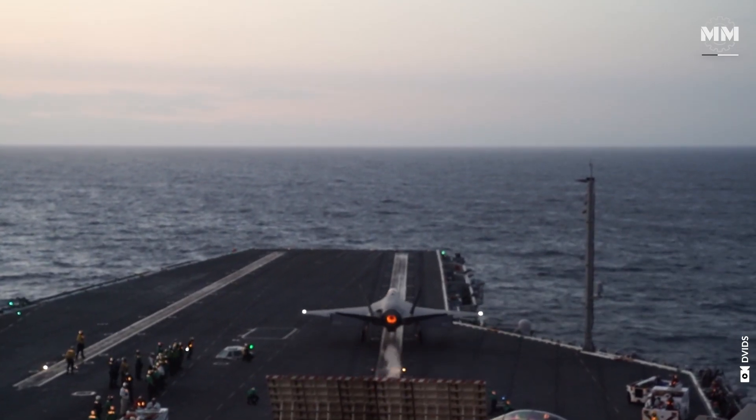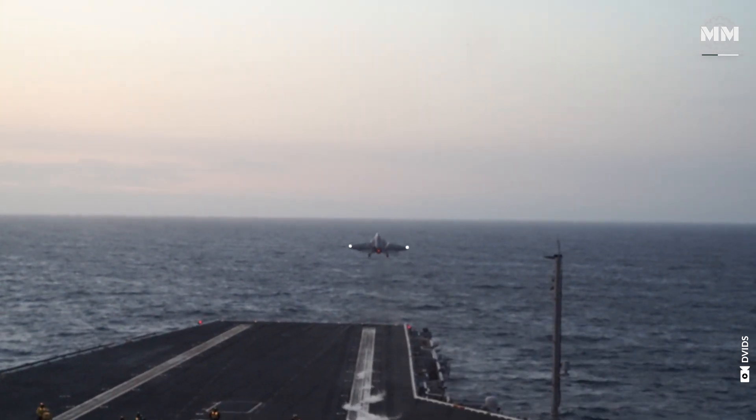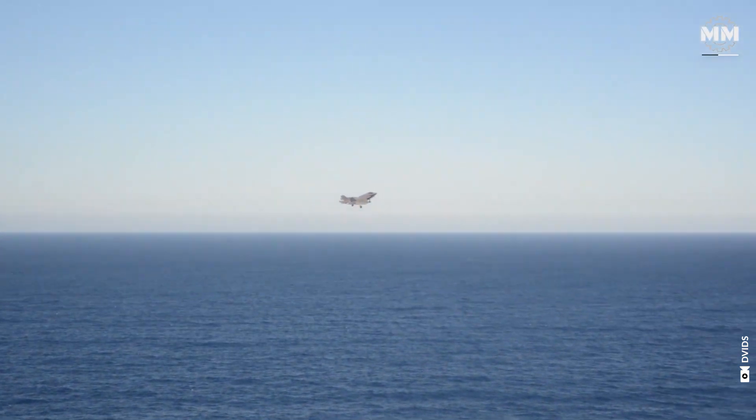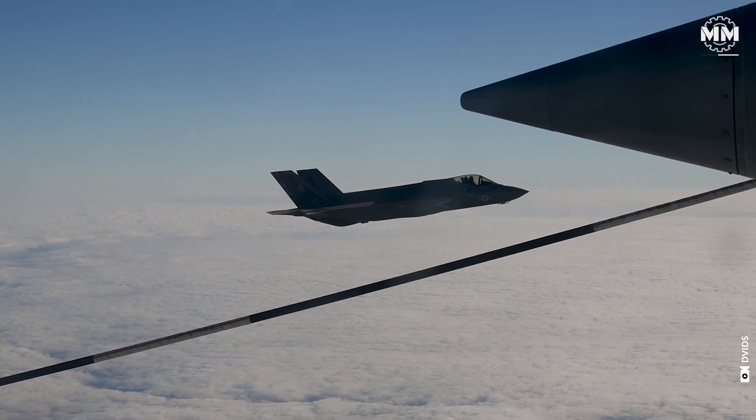It enhances the Marine Corps' capability to support joint and coalition missions, conducting deep-strike operations and maintaining air dominance in contested environments, aligning with its expeditionary mission and global operational demands.